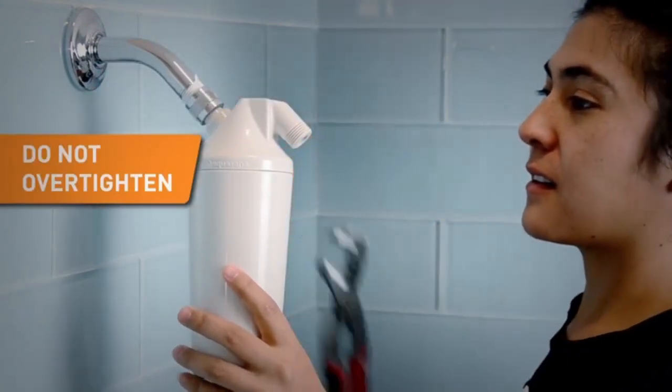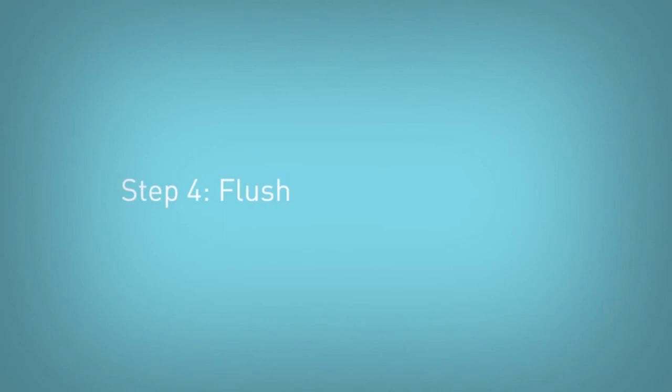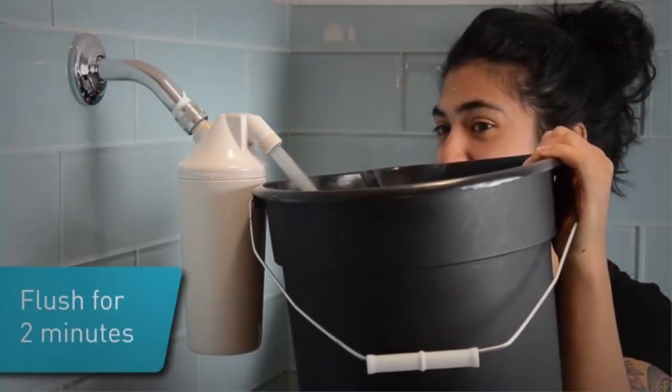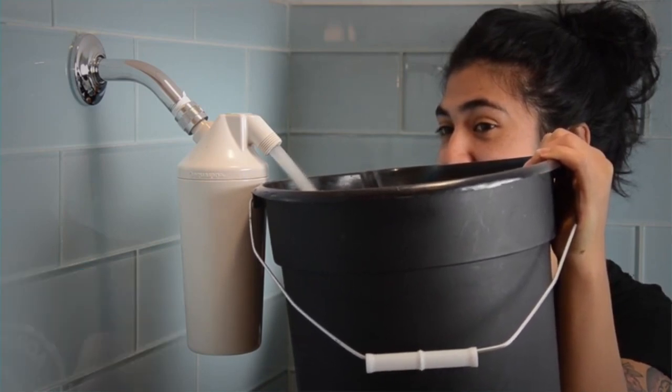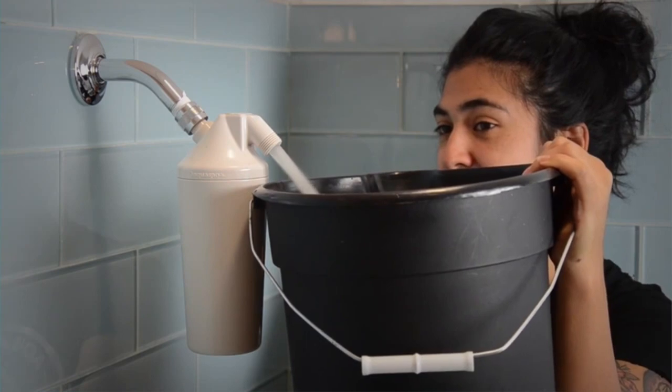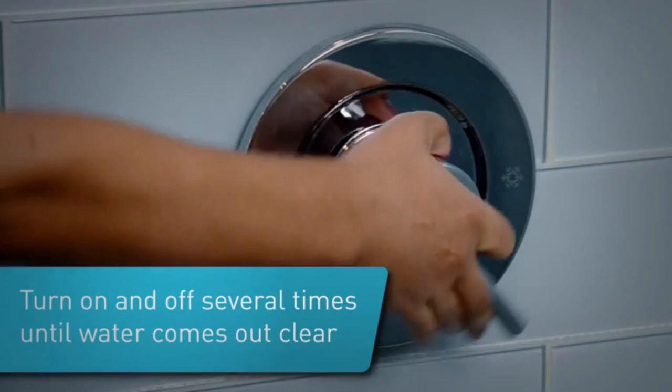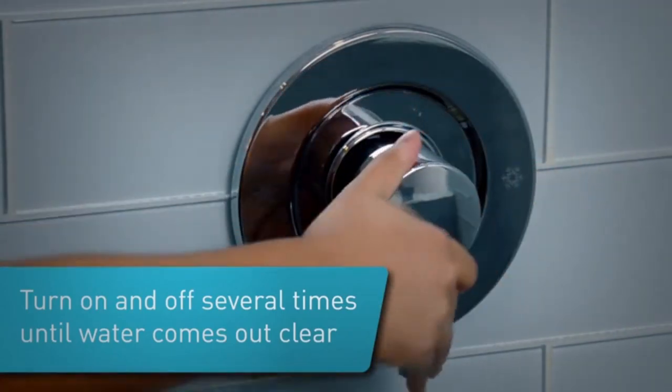If your shower water contains high levels of certain minerals, namely calcium and magnesium, it's considered hard water and it can have an impact on your skin and hair. Studies have shown showering in hard water can decrease your hair's thickness and strength, increasing breakage — something to keep in mind if you already have fine hair or hair that's damaged or dyed. It's also a potential risk factor for eczema, a key consideration for those with sensitive skin.